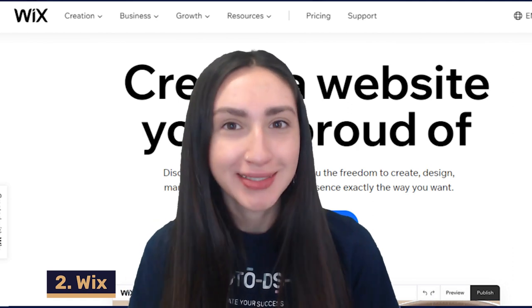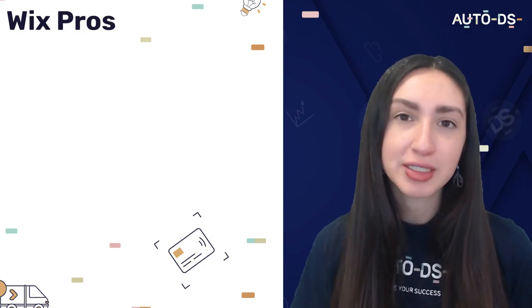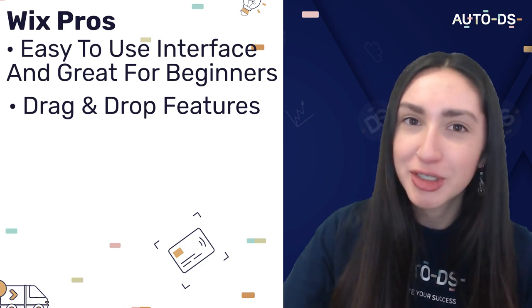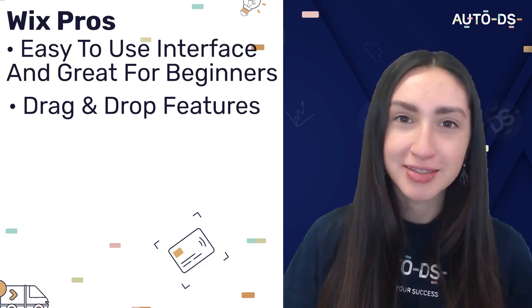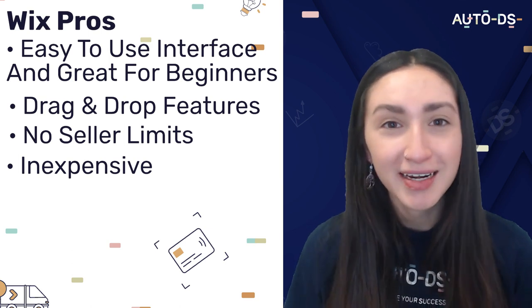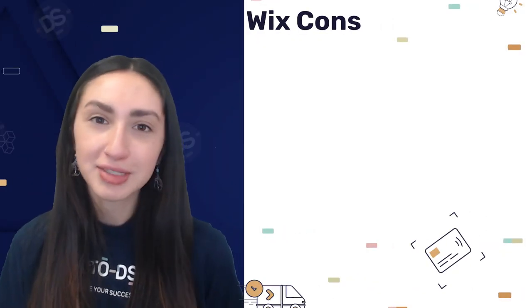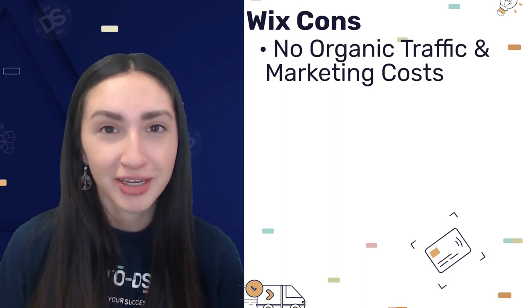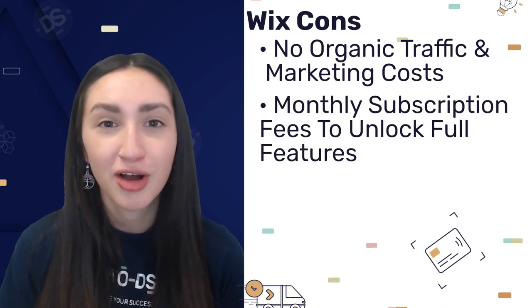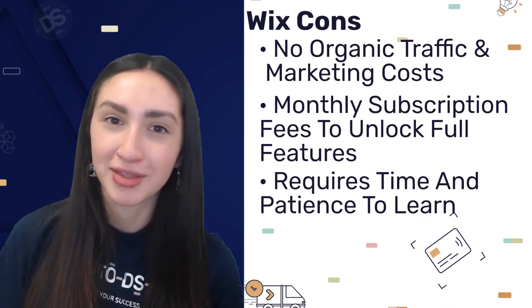Next we have Wix, a customizable e-commerce platform with professional themes and designs. Wix pros include an easy-to-use interface great for beginners, drag-and-drop features for images, products, and logos, no seller limits on product listings, and a free account to get started with subscription costs only due when you launch. The cons are that Wix does not generate organic traffic either, requires monthly subscription fees to unlock all features, and has a learning curve due to the many available features.